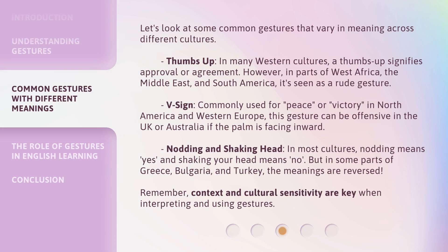Let's look at some common gestures that vary in meaning across different cultures. Thumbs up: in many Western cultures, a thumbs up signifies approval or agreement. However, in parts of West Africa, the Middle East, and South America, it's seen as a rude gesture. V sign: commonly used for peace or victory in North America and Western Europe, this gesture can be offensive in the UK or Australia if the palm is facing inward.